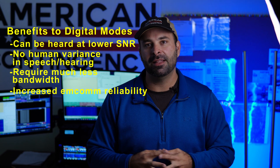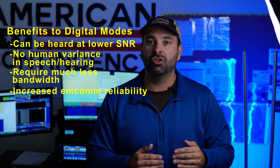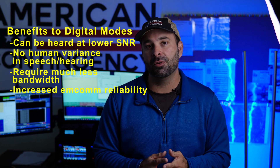Digital modes typically only need a fraction of what voice mode needs in order to transmit effectively. I've found in my experience that digital modes have greatly increased the reliability of good, solid signal pathways between known contacts at almost any time of day.